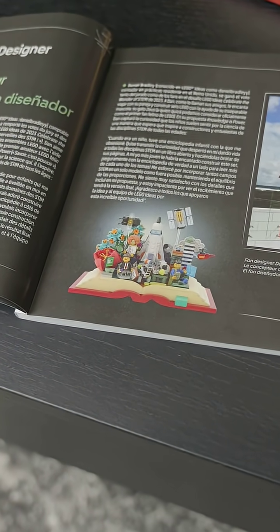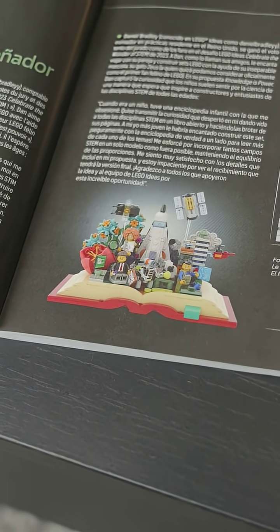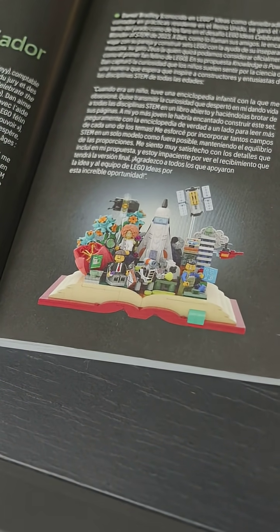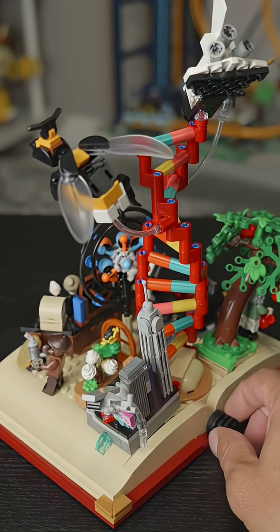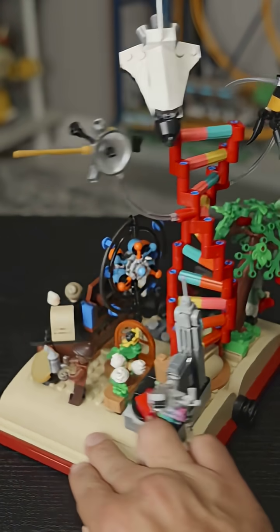One cool thing is that they included a picture of the original submission in the instruction manual, giving you an insight into the changes fans undergo all the way up to release. The centerpiece is a tall DNA strand that you can make rotate by turning the dial back here.